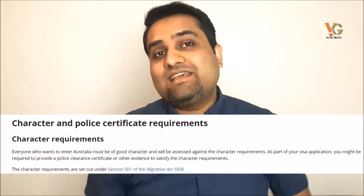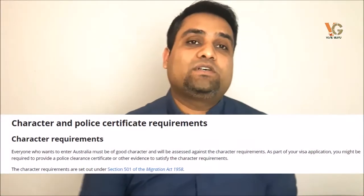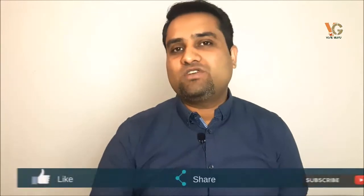Your character record must also be good. In order to apply for Australia, you must provide a character certificate — you have to submit that as well. An important question is whether you can carry family members to Australia. If you are applying for subclass 500 Australian student visa, you can bring your children and your wife or partner with you, but you will have to pay extra application fee for them as well.